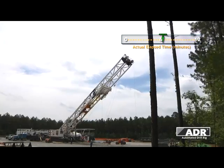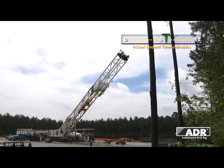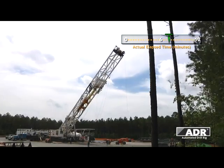Here we see the raising of the derrick and then the substructure of an ADR-1500.